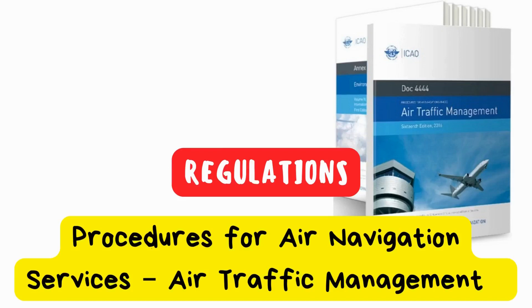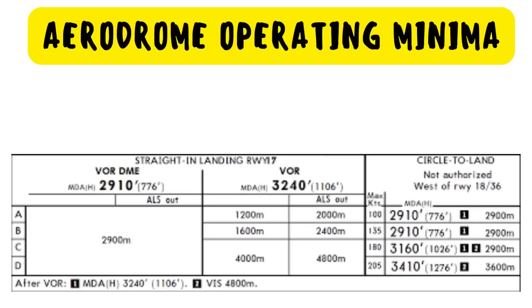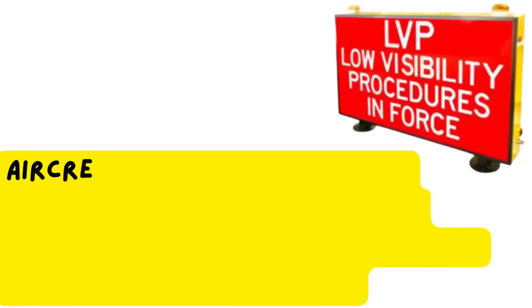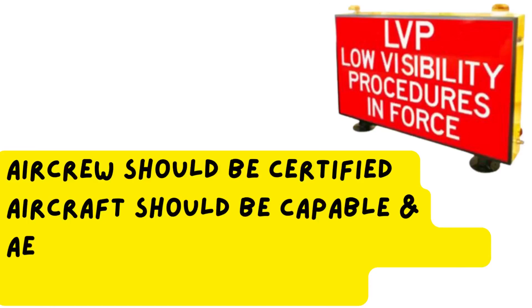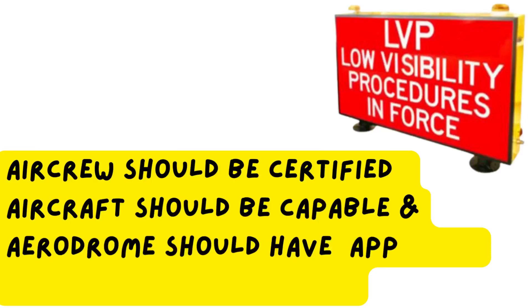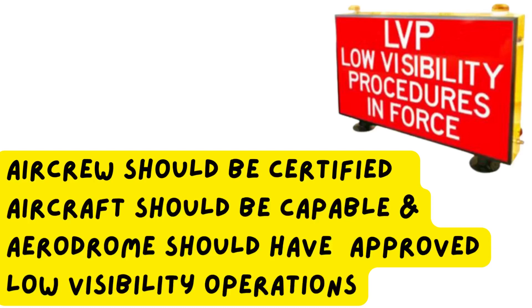The procedures for air navigation services and air traffic management require the implementation of specific procedures for low visibility operations whenever weather conditions make it difficult for the control tower to visually monitor all or part of the maneuvering area. Air crew should be certified for low visibility operations, the aircraft should be capable of such operations, and the aerodrome should have approved low visibility operations. Operations at an aerodrome are further restricted by limiting them to specified weather conditions.